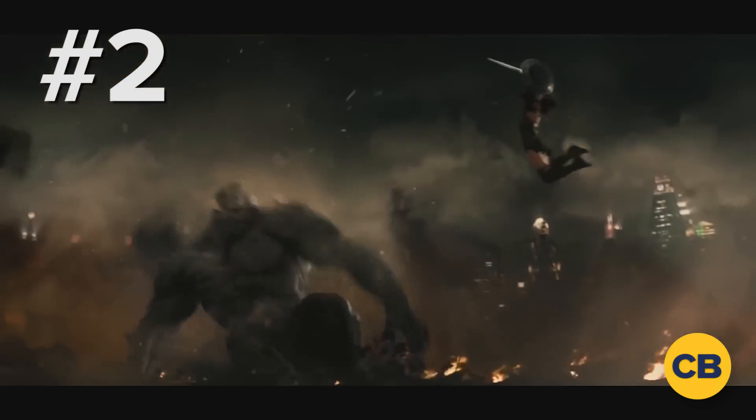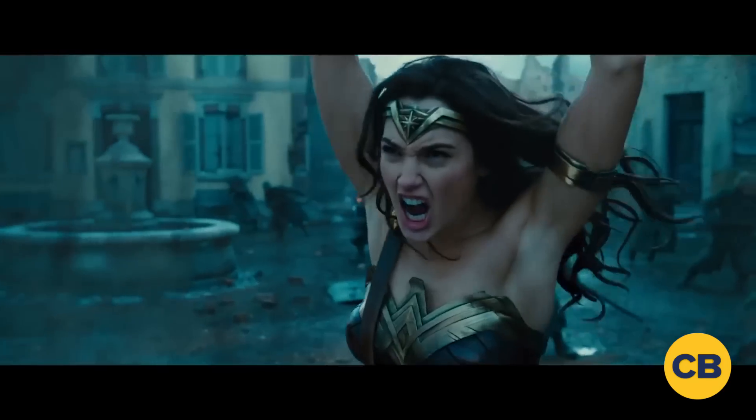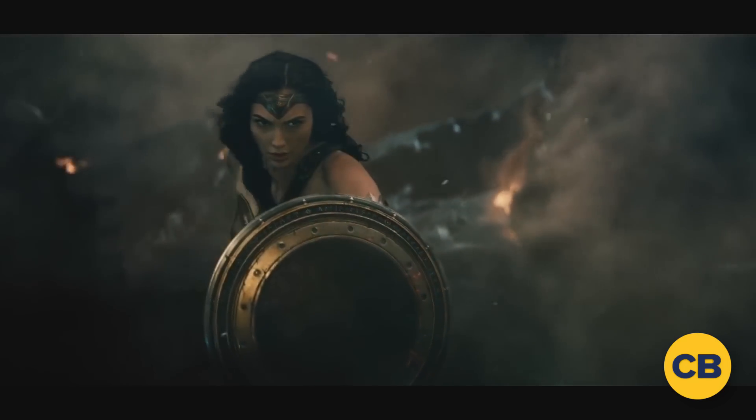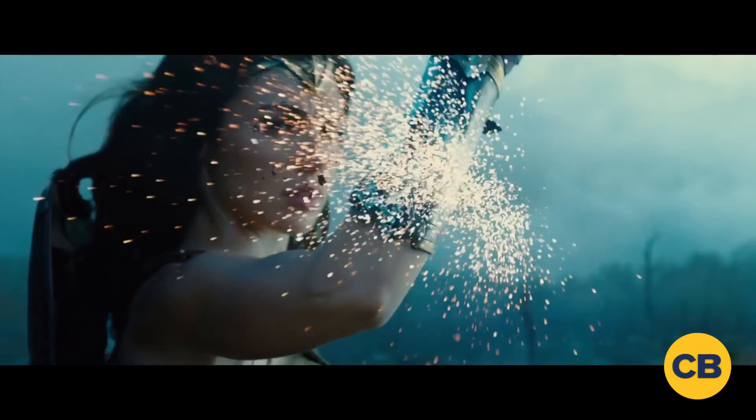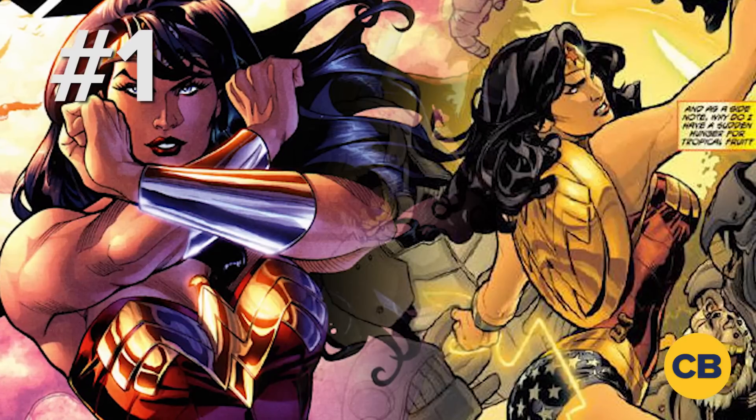Coming in at the second spot is Gal Gadot's Wonder Woman. The suit is a perfect mix of tradition and modern sensibilities. The muted tones allow the gold to truly stand out, while her shield and sword take on a more silverish tone. The lines on the suit show off how armored it is, and the blue skirt is a nice alternative to the typical shorts.